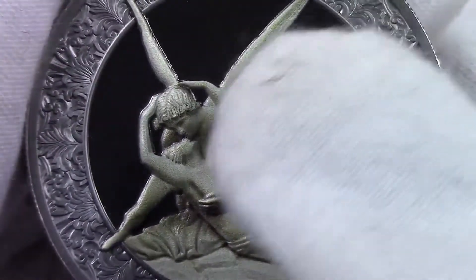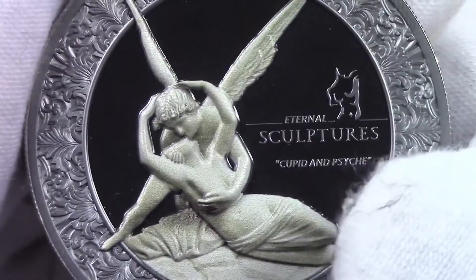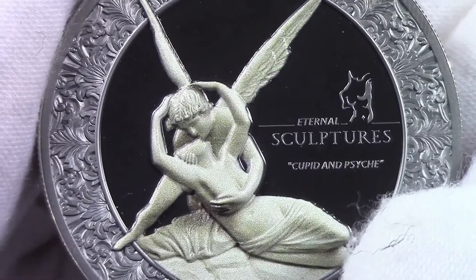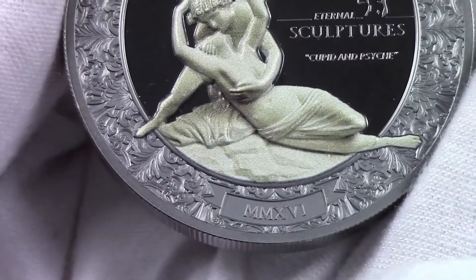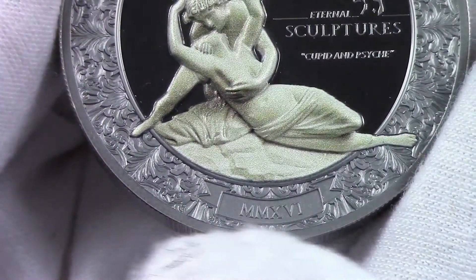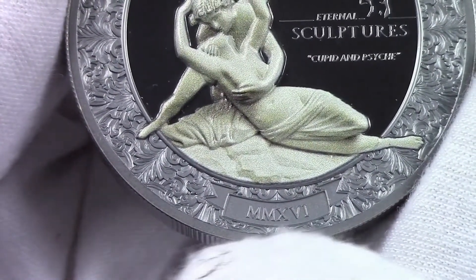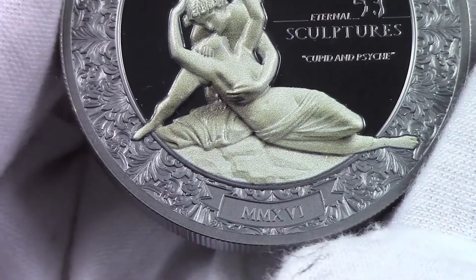On the right side of the reverse, the logo and the name of the series — Eternal Sculptures — and Cupid and Psyche, the name of the coin. On the bottom part of the coin, an attractive inscription of the issue year with Roman numerals: MMXVI, 2016.